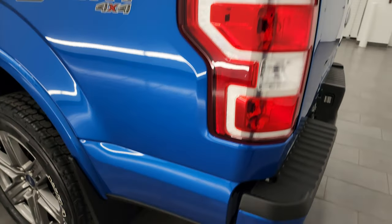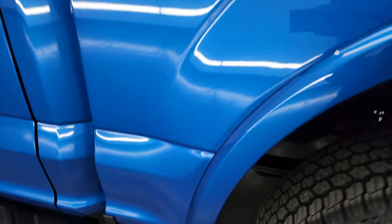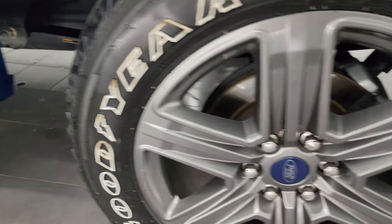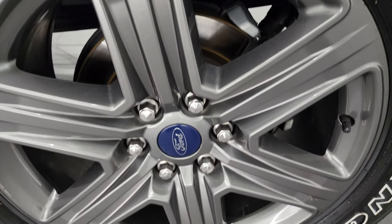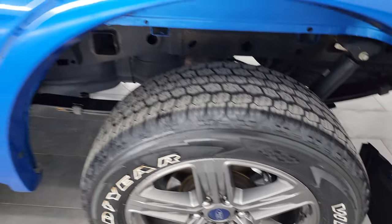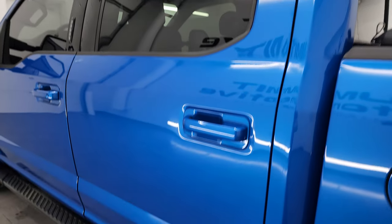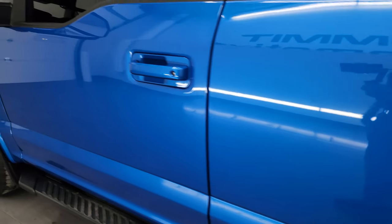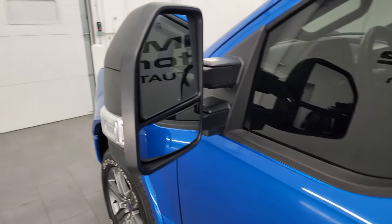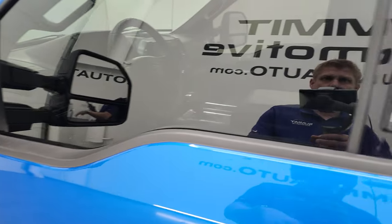Going down the driver's side, just as clean as the passenger side — see just how nice that paint is. The back wheel is just as nice as the rest. The cab and doors are in nice condition as well. This one has the telescopic tow mirrors — they're heated with built-in directional signals, they telescope out and fold in, which is really a nice feature if you're towing something.